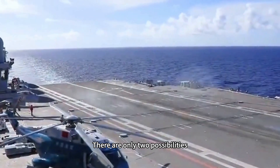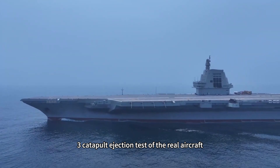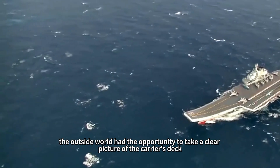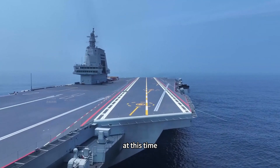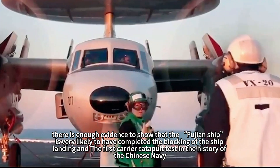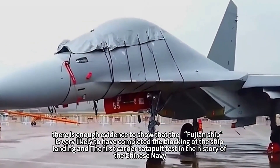There are only two possibilities: one is the carrier aircraft landing and touch-and-go flying, and the other is the No. 3 catapult ejection test of a real aircraft. At that time, it was not yet certain which test had occurred. However, when the Fujian ship returned to port, the outside world had the opportunity to take a clear picture of the carrier's deck. Between the four arresting cables, a large number of tire tracks appeared — enough evidence to show that the Fujian ship very likely completed its first carrier catapult test in the history of the Chinese Navy.